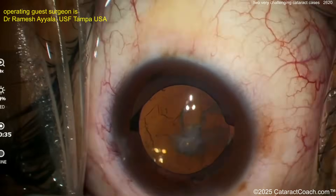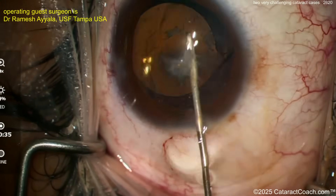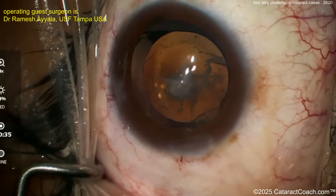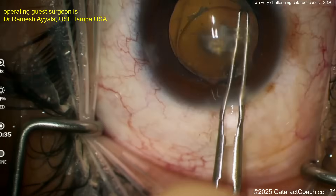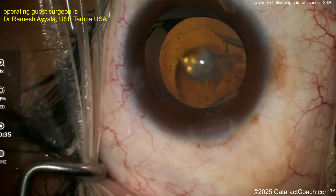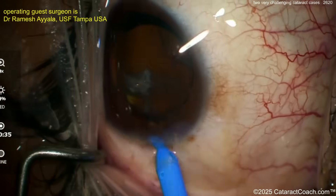Enlarging the capsular opening a little bit — you can definitely do that once the lens is in, because now you know the exact size you want. A little can-opener technique is perfectly fine there as well. Then pull that little capsule remnant out of the eye, and this patient can have a really nice outcome.